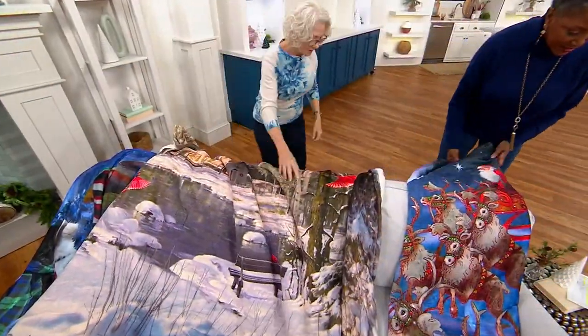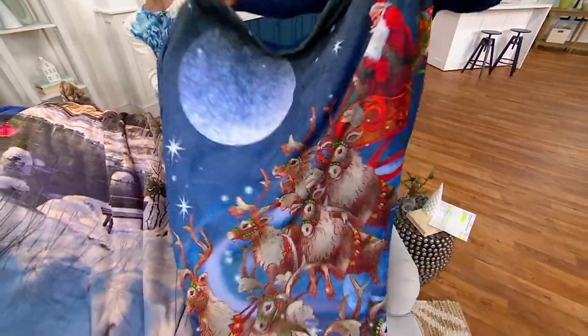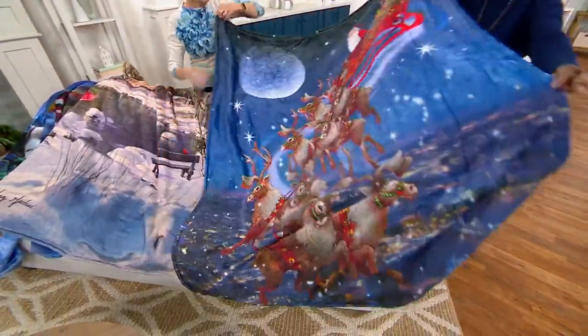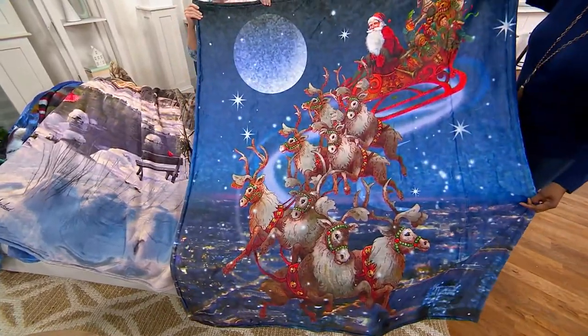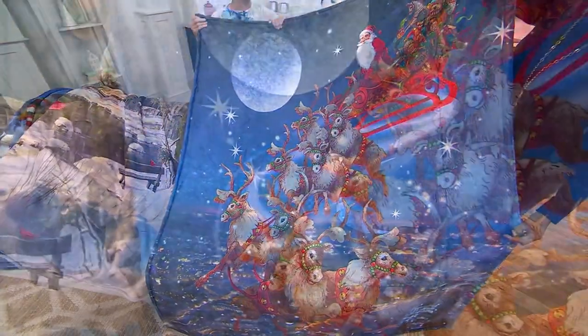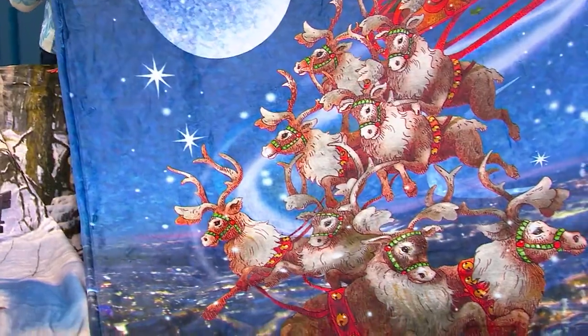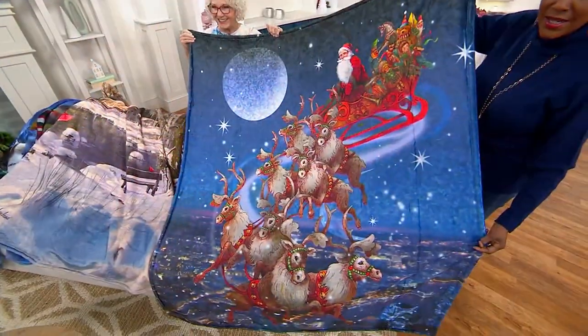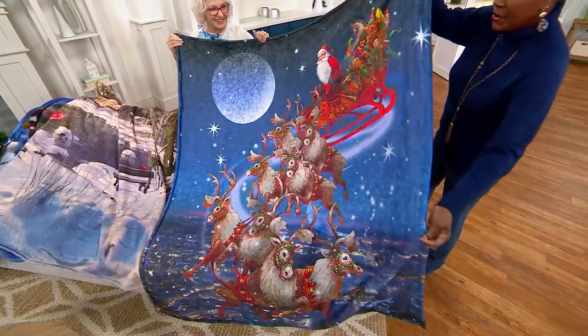And last but not least, the most whimsical — and that is the Santa. Look at that incredible design. 'And we heard him exclaim as he rode out of sight, Merry Christmas to all and to all a good night.' Item number is 2798.